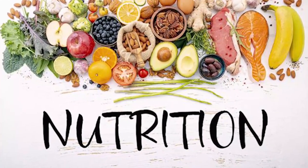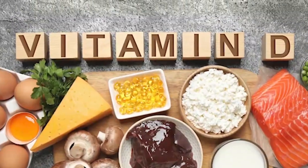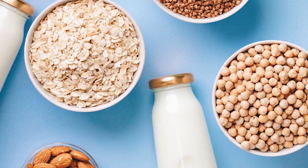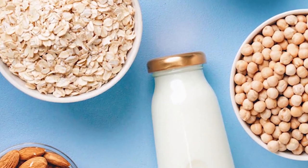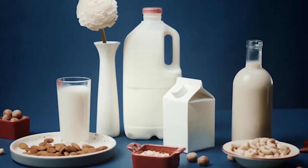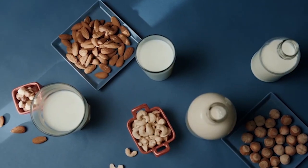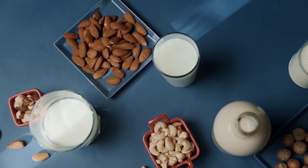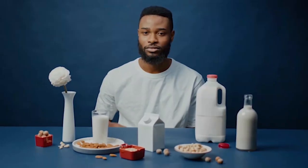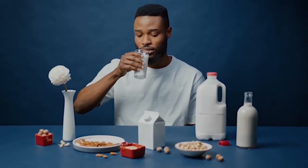Vegan milk alternatives are a great source of nutrients. Many are fortified with vitamins and minerals, including calcium, vitamin D, and vitamin B12, and are often a good source of protein — making them great for those following a plant-based diet. They are also a good choice for those looking to reduce their intake of animal products or lactose, as they are naturally lactose-free. Furthermore, they are often made from sustainable and renewable sources, making them a more eco-friendly choice compared to cow's milk.